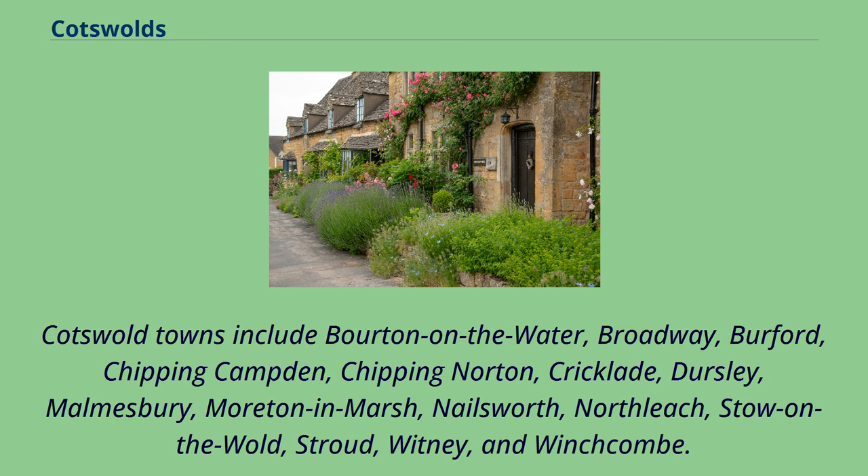Cotswold towns include Bourton-on-the-Water, Broadway, Burford, Chipping Campden, Chipping Norton, Cricklade, Dursley, Malmesbury, Moreton-in-Marsh, Nailsworth, Northleach, Stow-on-the-Wold, Stroud, Witney, and Winchcombe.